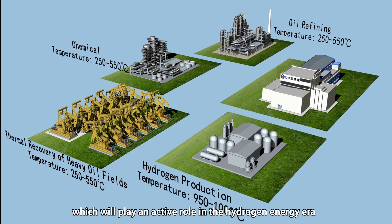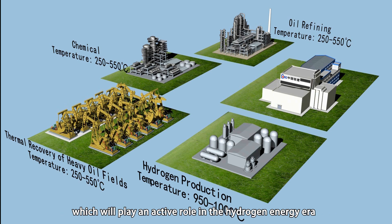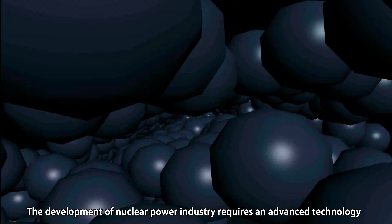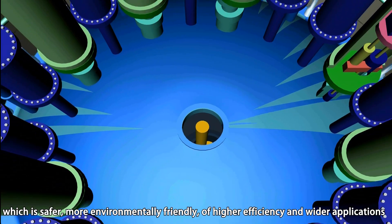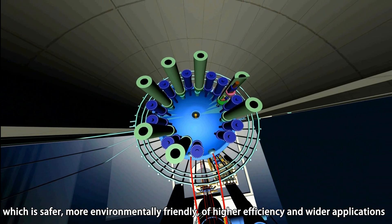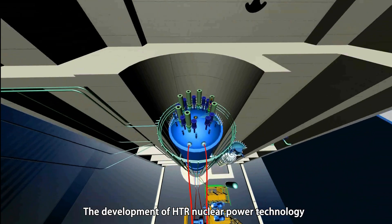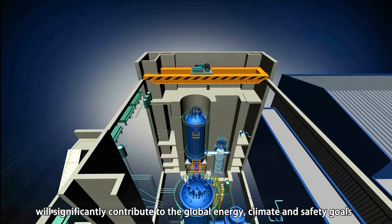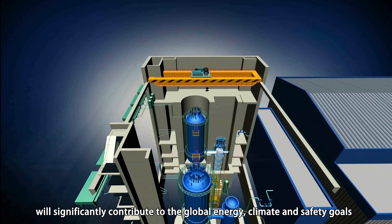This will play an active role in the hydrogen energy era. The development of the nuclear power industry requires advanced technology which is safer, more environmentally friendly, of higher efficiency, and with wider applications. The development of HTR nuclear power technology will significantly contribute to global energy, climate, and safety goals.